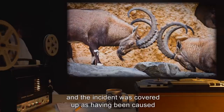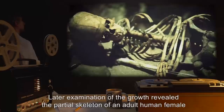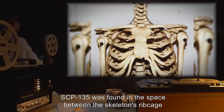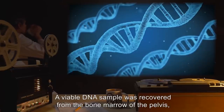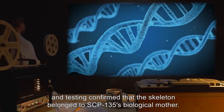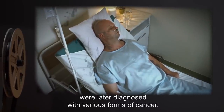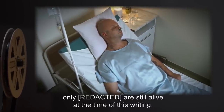Class B amnestics were administered to the civilians and law enforcement personnel involved, and the incident was covered up as having been caused by a pair of male goats that slipped and fell off the cliff edge during a dominance battle. Later examination of the growth revealed the partial skeleton of an adult human female with osteosarcomata covering roughly a significant percent of it. SCP-135 was found in the space between the skeleton's rib cage and pelvis. A viable DNA sample was recovered from the bone marrow of the pelvis, and testing confirmed that the skeleton belonged to SCP-135's biological mother. All personnel involved with SCP-135's retrieval and initial testing were later diagnosed with various forms of cancer.